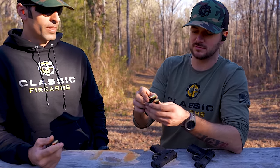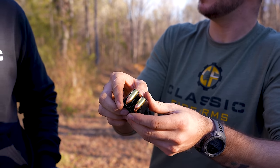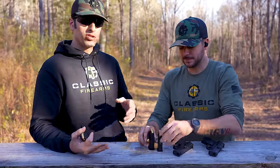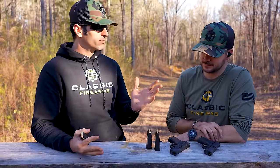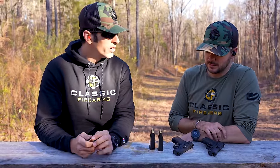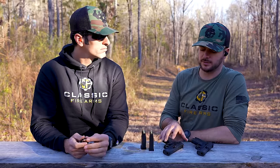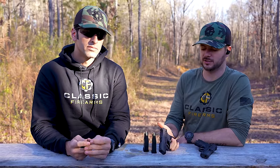It's just an underpowered 9mm, let's just say. It should theoretically shoot softer than 9mm. And that's one really big advantage to 380 over 9mm. You guys are going to have to let us know in the comments section.